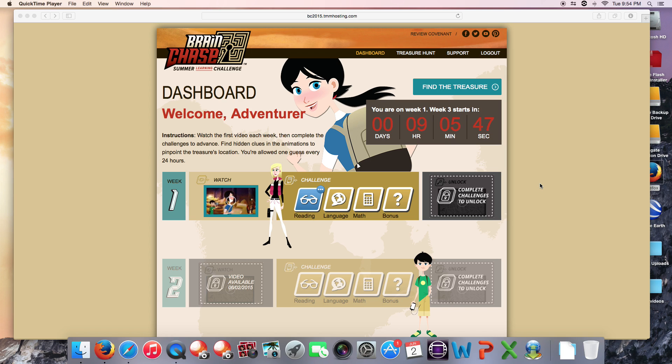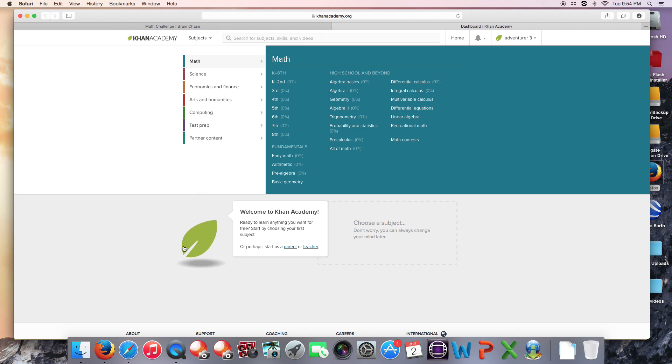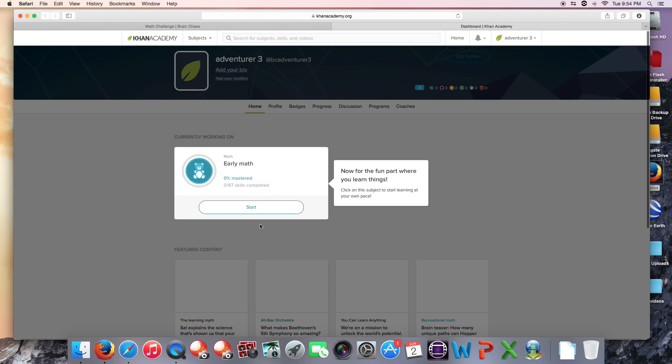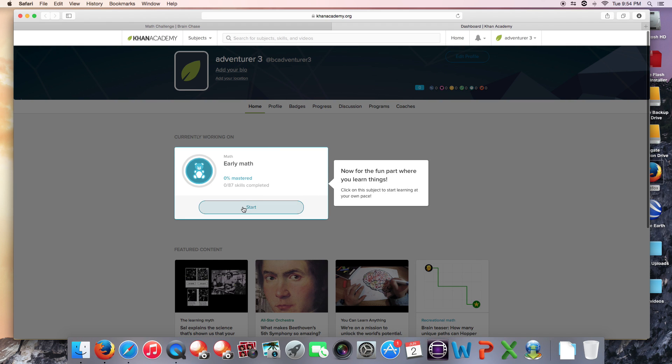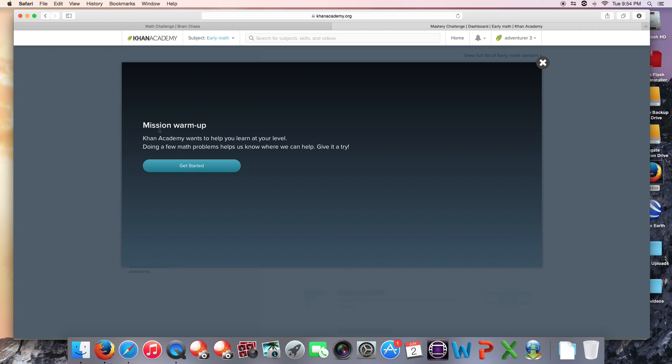Having trouble getting your Khan Academy energy points to sync up? I'm going to show you a couple of things that might be going wrong. First, when you log into your Khan Academy account for the very first time, you're presented with a warm-up challenge. Khan wants you to learn at your level. Doing a few math problems helps us know where we can help. Give it a try.